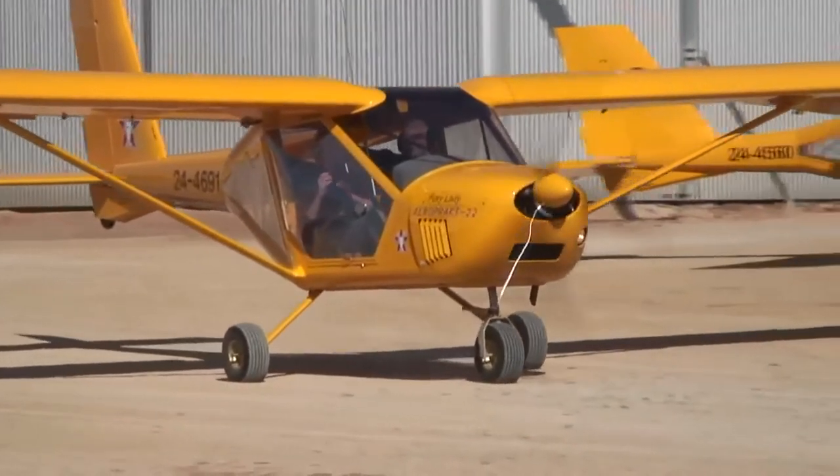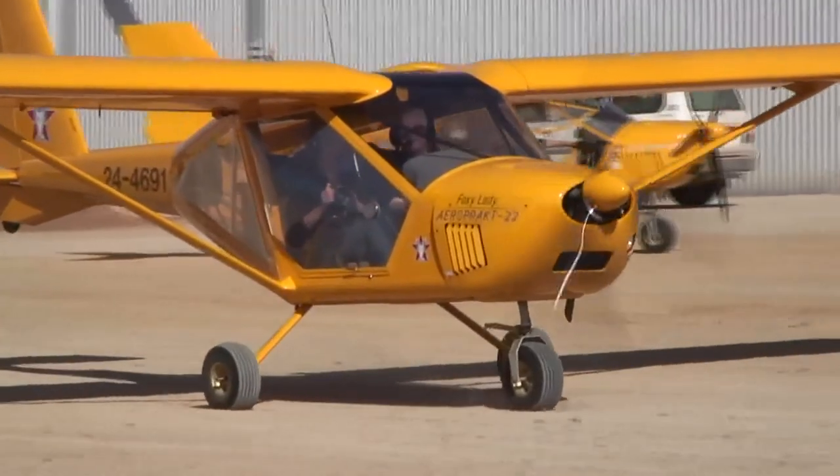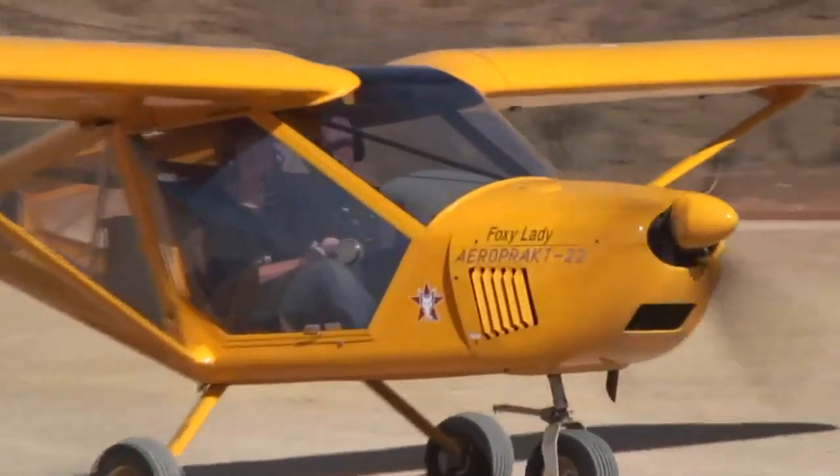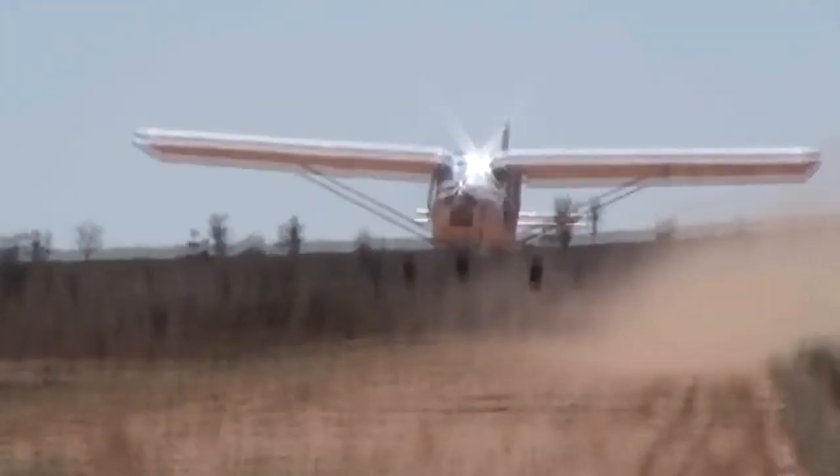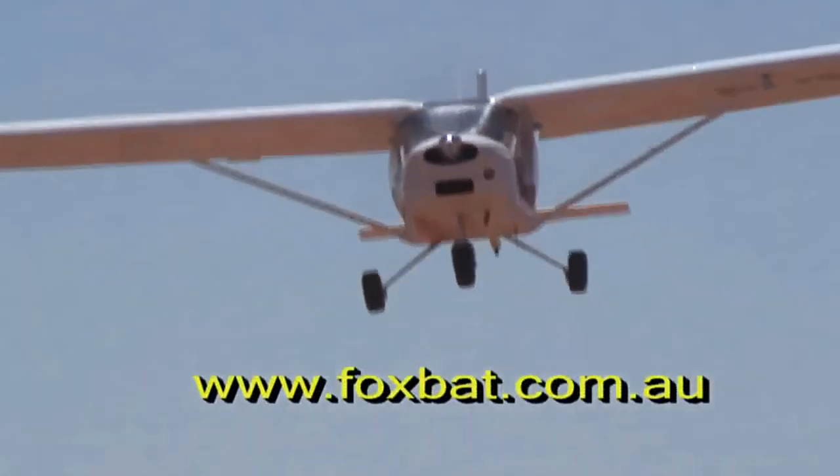In summary, the Foxbat is an easy, relaxing and safe aircraft to fly. It has no bad handling characteristics you need to worry about. You can get into and out of small strips and it has a very handy turn of speed in the cruise.